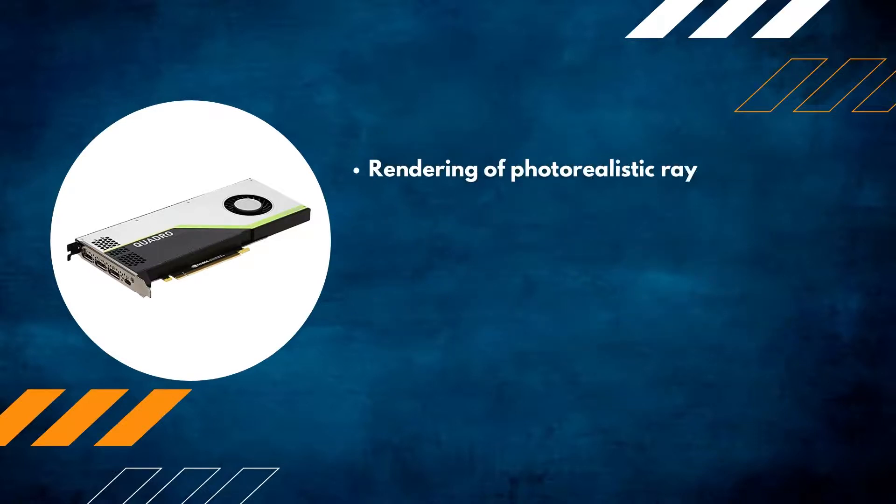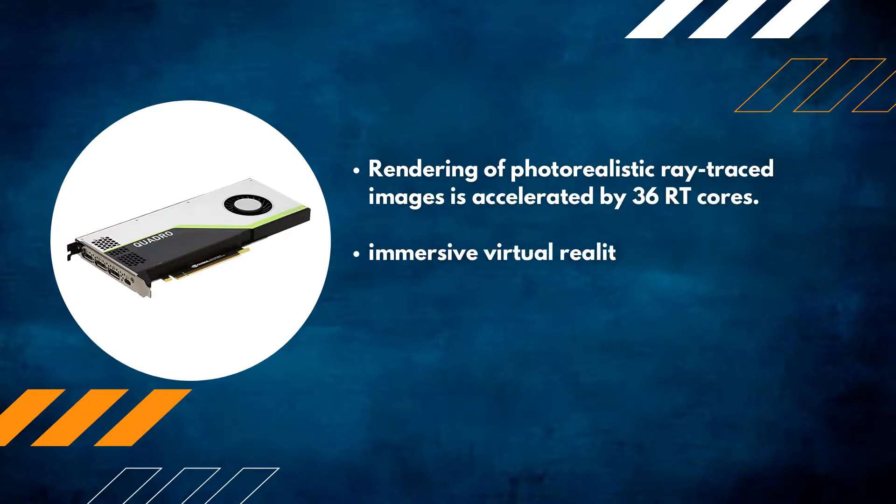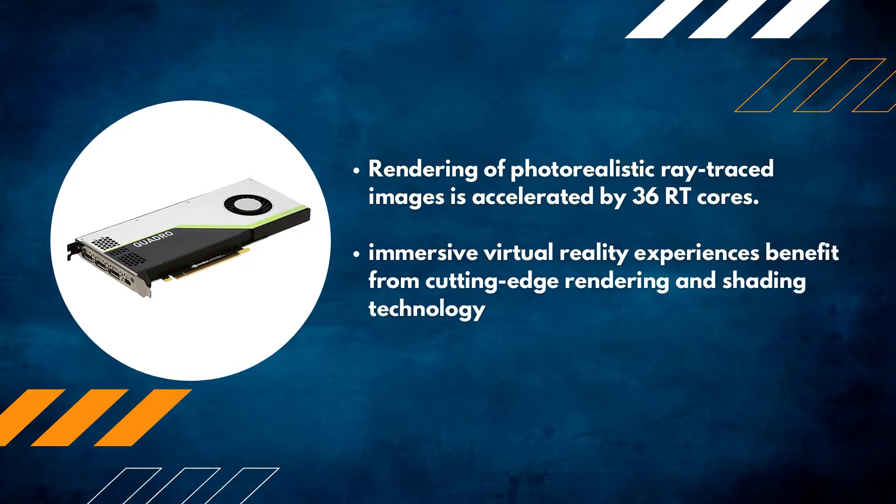Rendering of photorealistic ray-traced images is accelerated by 36 RT cores. Immersive virtual reality experiences benefit from cutting-edge rendering and shading technology.